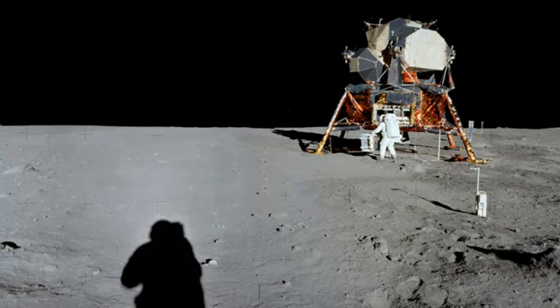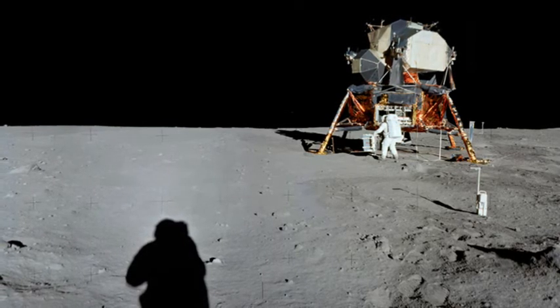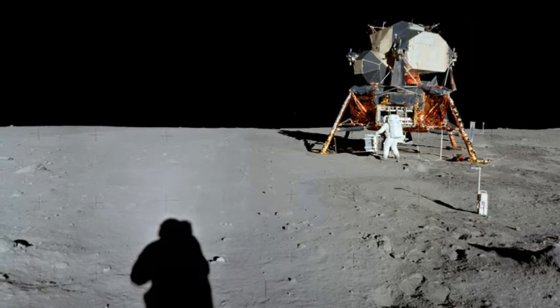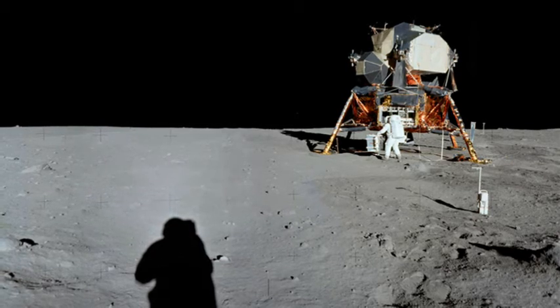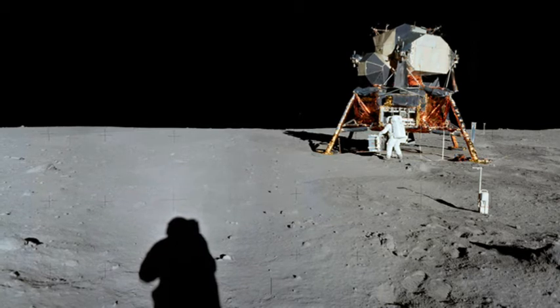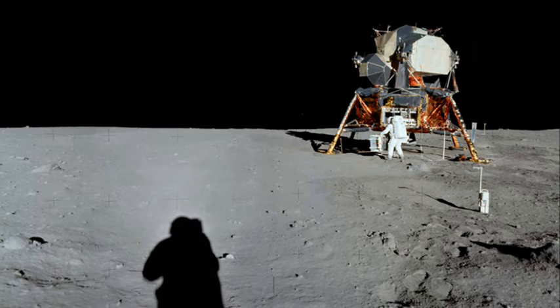The flight and the landing on the Moon relied heavily on the Apollo guidance computer developed at the Massachusetts Institute of Technology. Despite being the most advanced computer of its time, the AGC is dwarfed in comparison to the technology that we now have at our fingertips.